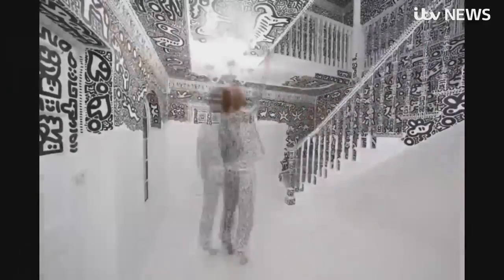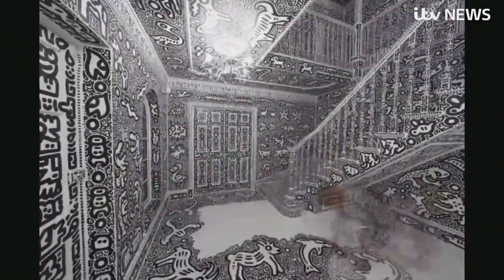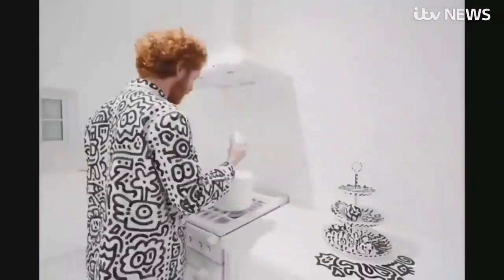Sam's documented the entire painstaking process in this remarkable time-lapse video. It's taken him two years and 2,000 pen nibs to turn this 12-room mansion into a masterpiece.